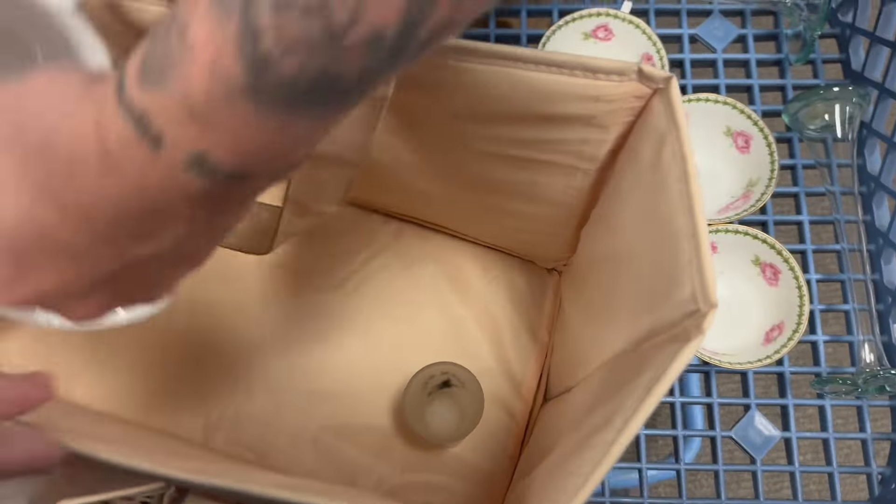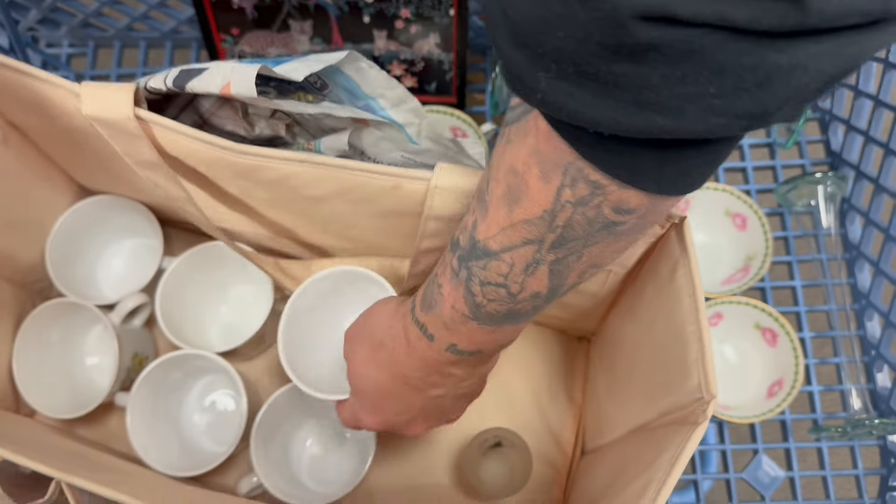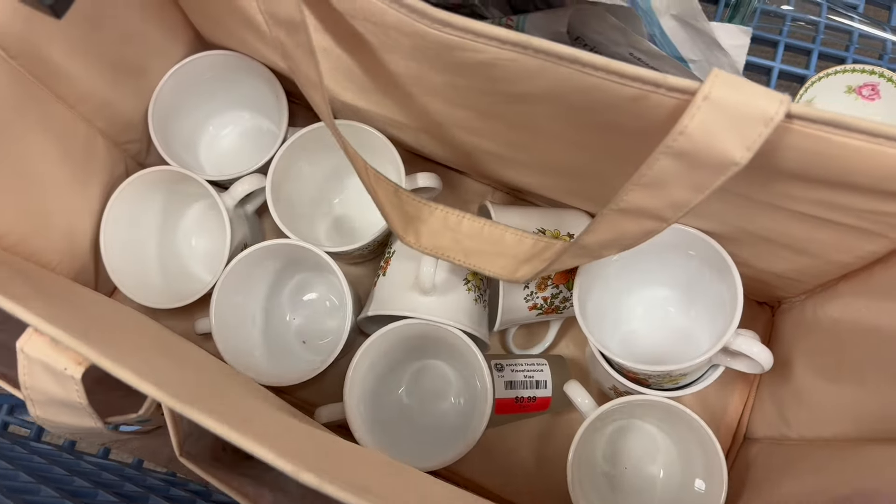These 11 teacups — I'm going to take them for $0.79. He's got them all in here for me. So that's going to be great.